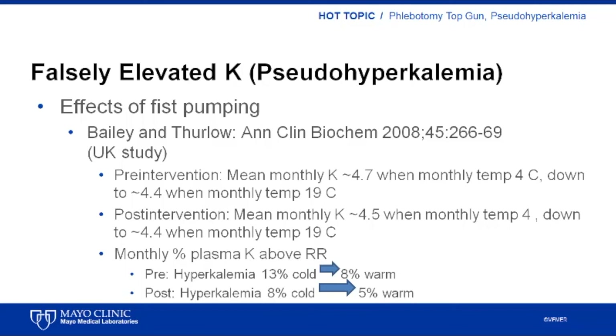After the education intervention, mean potassium levels were very similar in colder and warmer months. Before the intervention, 13% of samples collected during colder months had elevated potassium concentrations, compared to just 8% of samples collected during warmer months. After the intervention, fewer samples had elevated potassium levels — 8% in cooler months and 5% in warmer months — and there was also less difference in the rates between colder and warmer months.